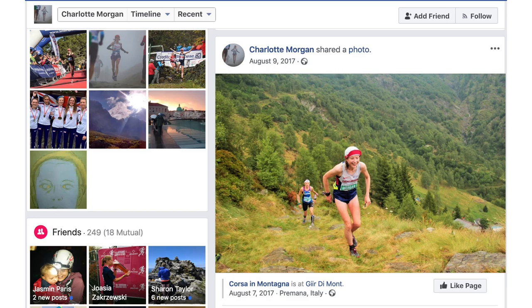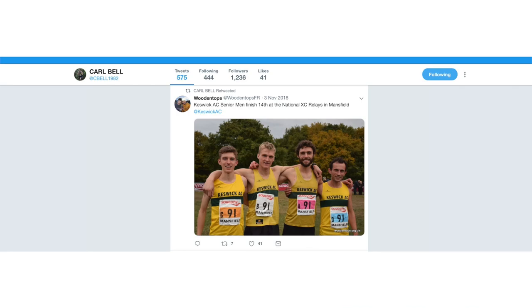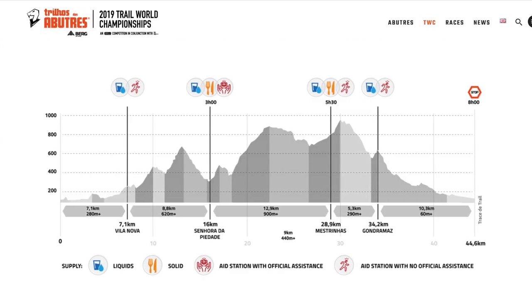The GB team for the World Trail Championships have been announced. Congratulations to Katie Carr, Sipiston, Joe Meek, Charlotte Morgan, Holly Page, Jasmine Paris, Georgia Tindley, John Album, Seb Bachelor, Carl Bell, Andrew Davis, Ricky Lightfoot and Andy Simmons. Let's all follow them on social media and wish them injury-free training as they take on the technical 45km course in Miranda do Corvo, Portugal on the 8th of June. Some of these athletes have already been interviewed on Wild Ginger Running — check the description below.